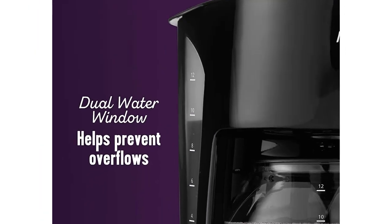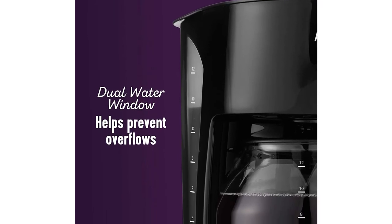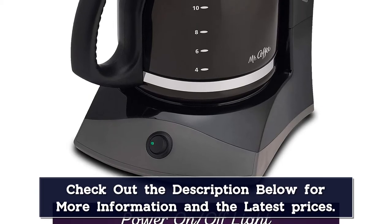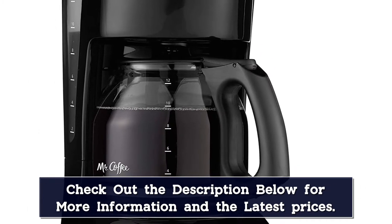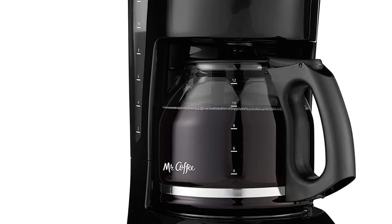Mr. Coffee highlights ease of use as the main feature of this machine, and they are right on the money. Set it up, add ground coffee and water, and get brewing — it's as simple as that. After brewing, the hot plate will keep the glass carafe warm for up to 2 hours. This coffee maker is non-programmable, so you can't change the brew temperature or have it brew on a timer, but this is by design. Its simplicity is its selling point.